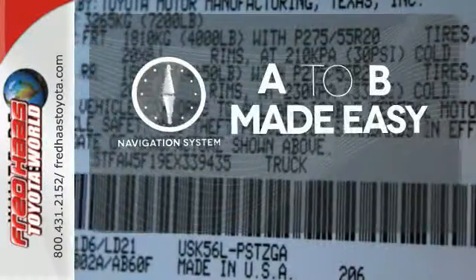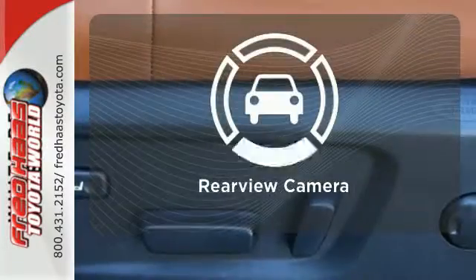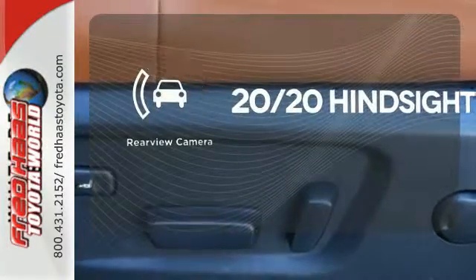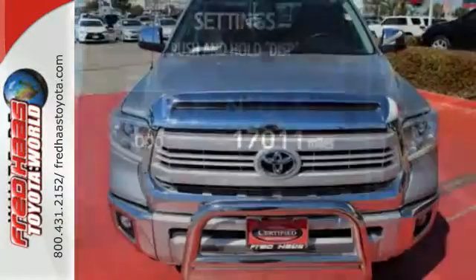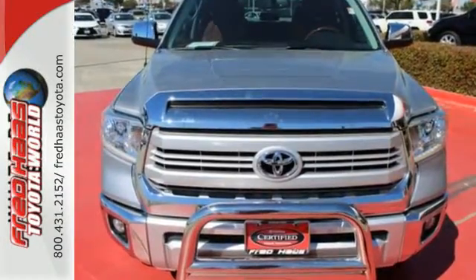Never feel lost again with the navigation system. See objects previously out of sight with a rear-view camera. Plus it has that legendary Toyota reliability and durability. Take it for a test drive today.